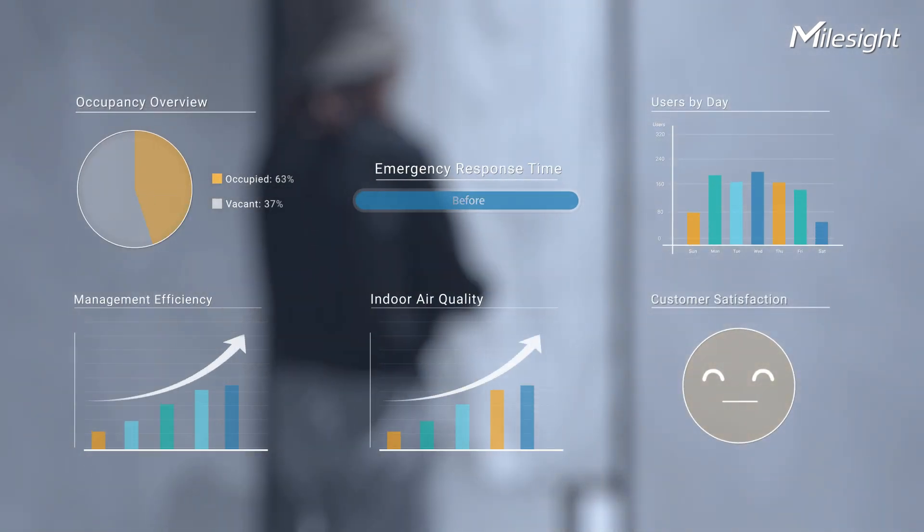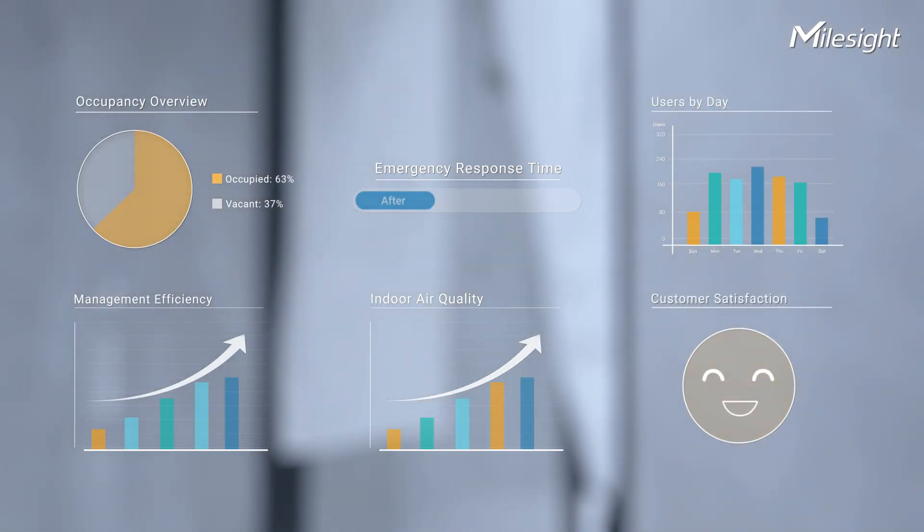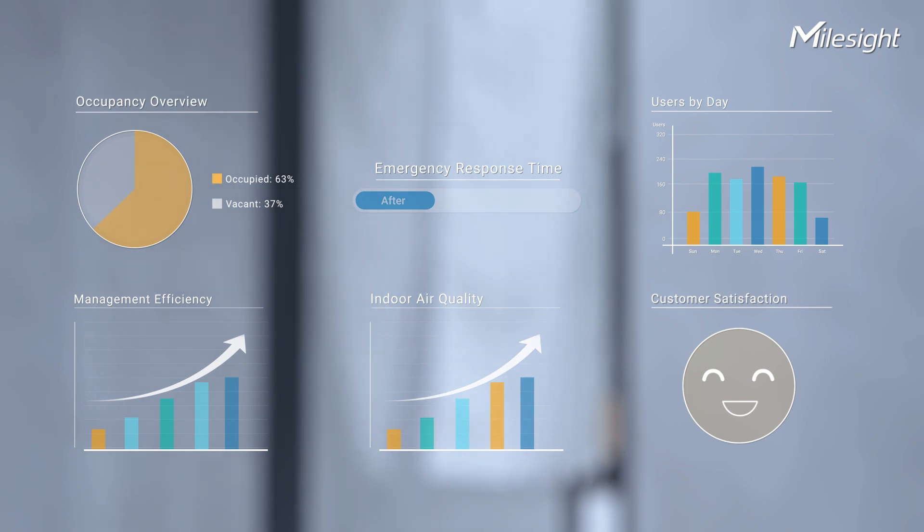Myosai Smart Restroom Solution offers the possibility to unleash the values of smartness. Contact us to learn more!